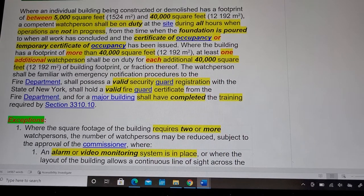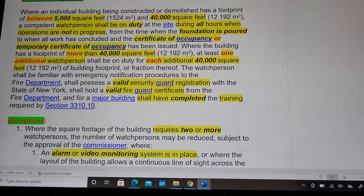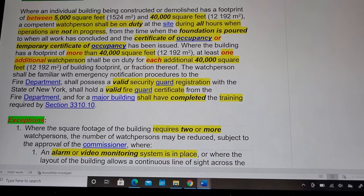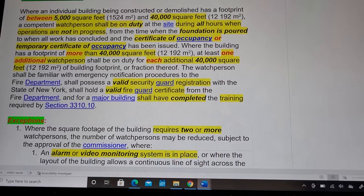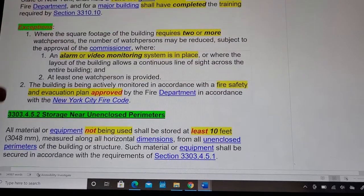The fire guard shall possess a valid security card registration with the State of New York, shall hold a valid fire guard certificate from the fire department, and for a major building shall have completed the required training. A major building is defined as over 10 stories high with a footprint in excess of 100,000 square feet.